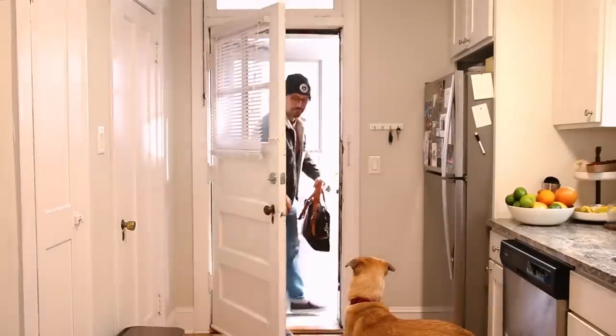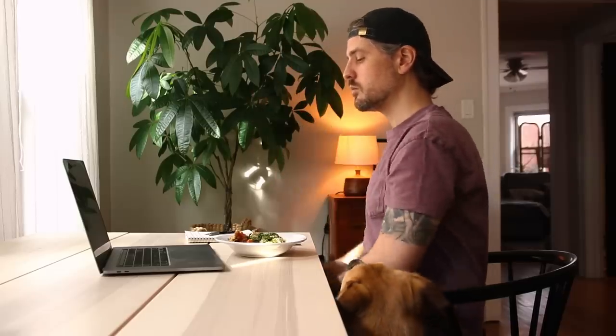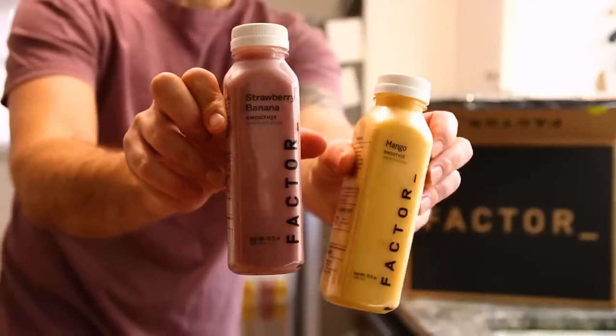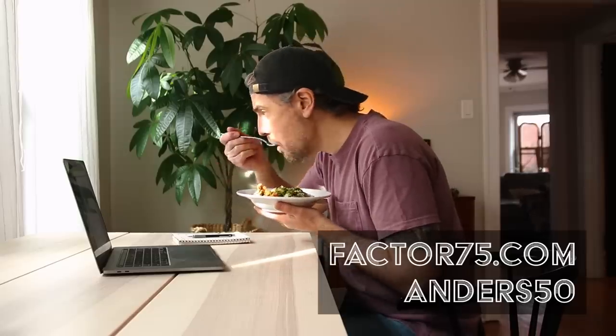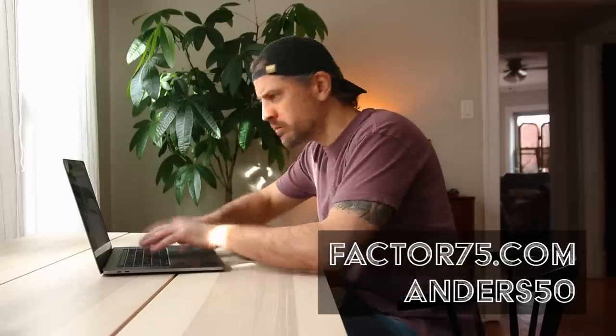I can even just grab one to go if I'm headed to the studio. No matter your lifestyle, Factor has a delicious, flavor-packed meal for you. With keto, calorie smart, vegan plus veggie, and protein plus options on the menu each week, there is a little something for everyone. It's cheaper, faster, and healthier than takeout. There are over 36 add-ons like snacks, sweets, juices, and smoothies. Head to Factor75.com or click the link below and use the code Andres50 at checkout to receive 50% off your first Factor box.